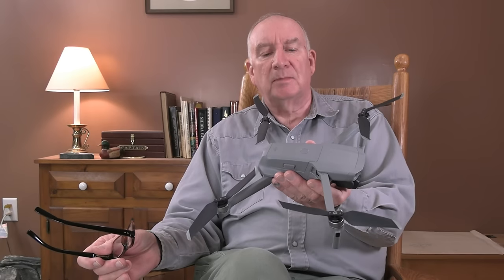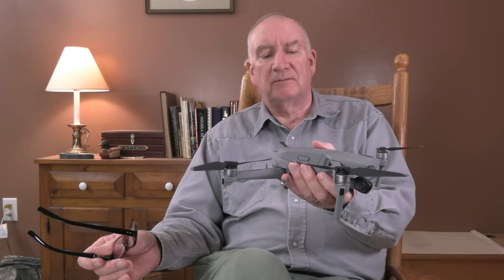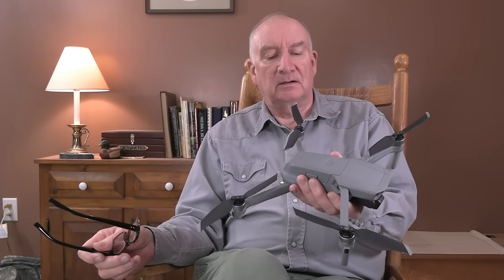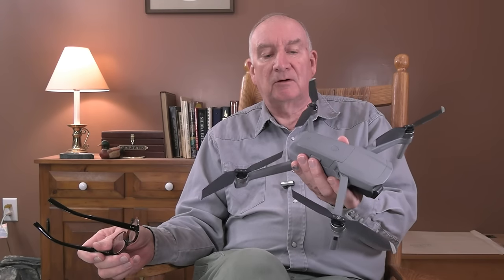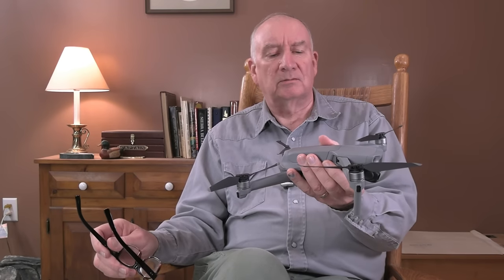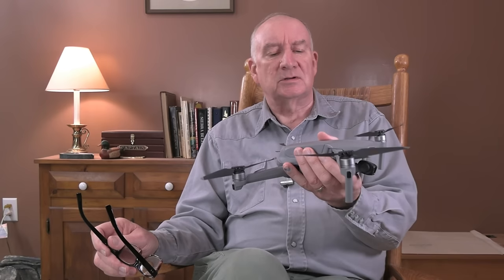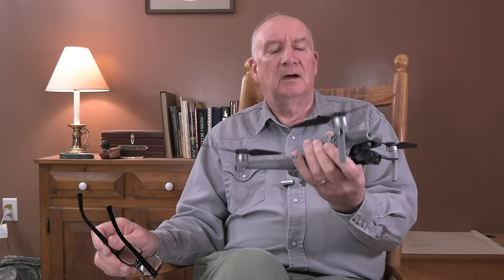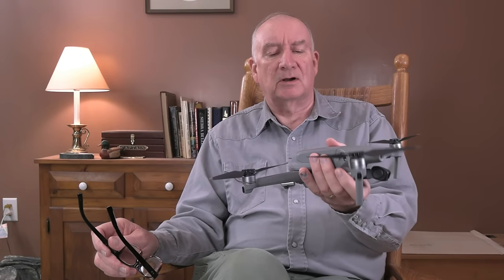This is a DJI Mavic Air 2, and it's capable of taking very, very good footage. The lighting was getting difficult at the end of the day — the sun was starting to drop below the cloud level, and it was difficult to get good color. So I had to do a little bit of post-filming color correction. During the day when the lighting is good, this takes fabulous footage. I'll be doing some commercial filming with this to help pay for it and earn a little bit of a living.